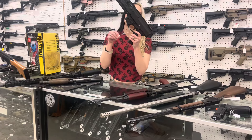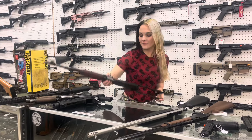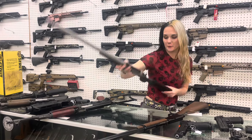CZ Scorpion 3 Plus, $790. Zastava M70 underfolder, $1,075, y'all. CVA Scout, stainless, single shot, 450 Bushmaster, $390.